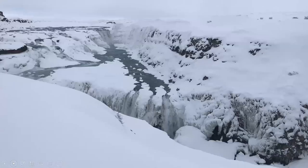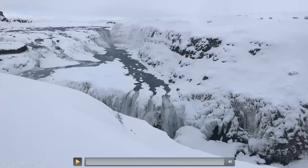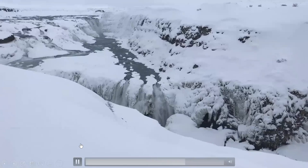Here is a video taken at Gullfoss — it was pretty spectacular. To see it at that time of year, covered in snow and ice, with two levels of waterfall, was really amazing.